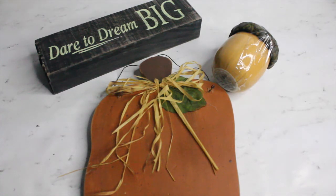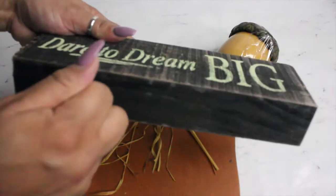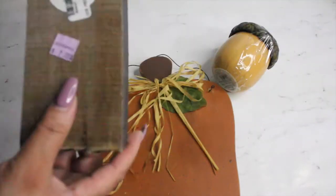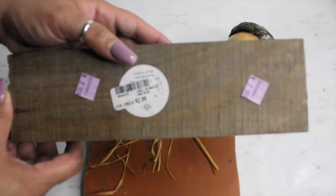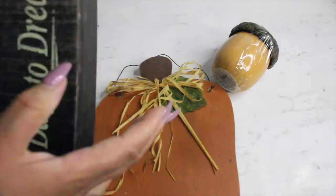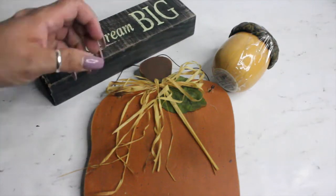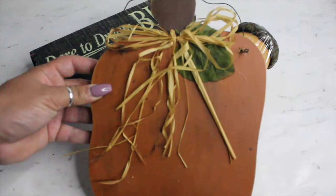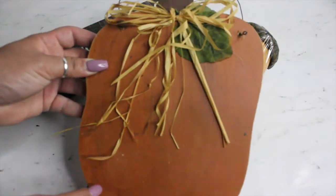The items I picked out — first, this wooden block that says 'Dare to Dream Big.' Originally it was $2.99, but Goodwill marked it down to two bucks. Not much of a difference, but I'll take it because I wanted to use that. I also have a wooden shaped pumpkin sign, and I thought maybe I could do a little DIY with that.